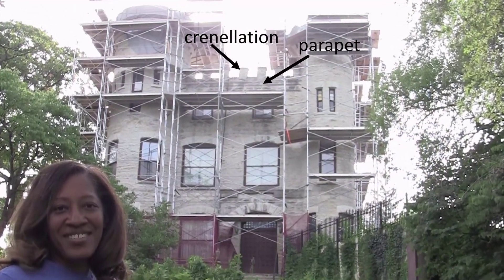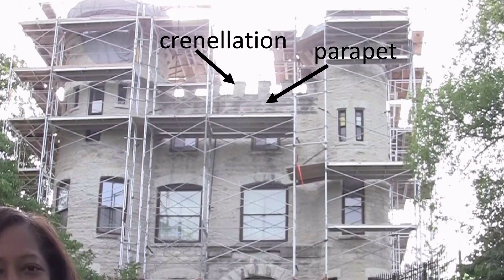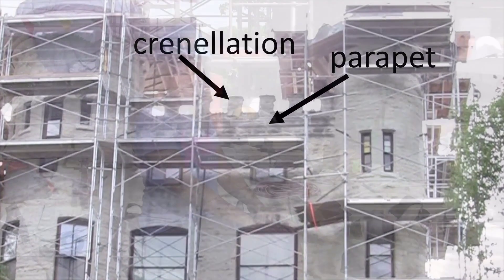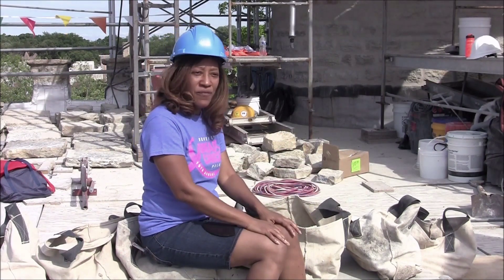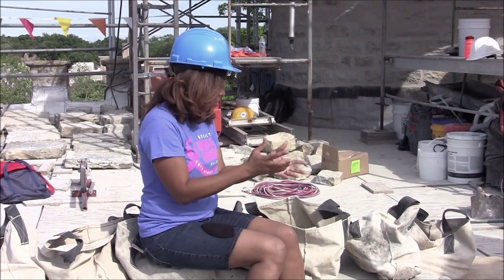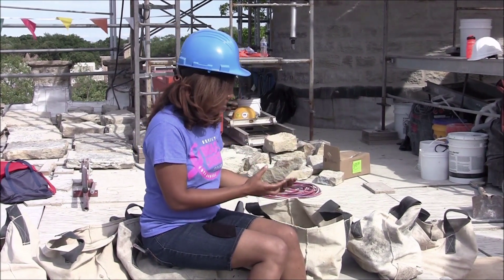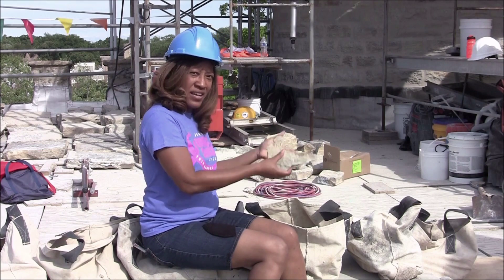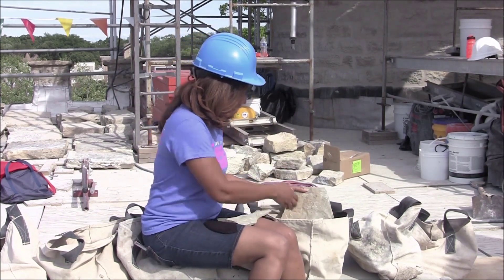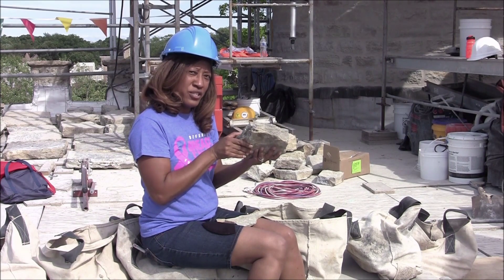Carolyn describes the parapets — the castle's uppermost walls — and crenellations, which look like a series of teeth sticking up from the parapets with gaps between them. She explains that bags contain pieces of stone that crumbled from the parapet walls or turrets during removal. The team keeps all stones together in bags in case they can be used when putting things back together, preserving as much of the original stone as possible.